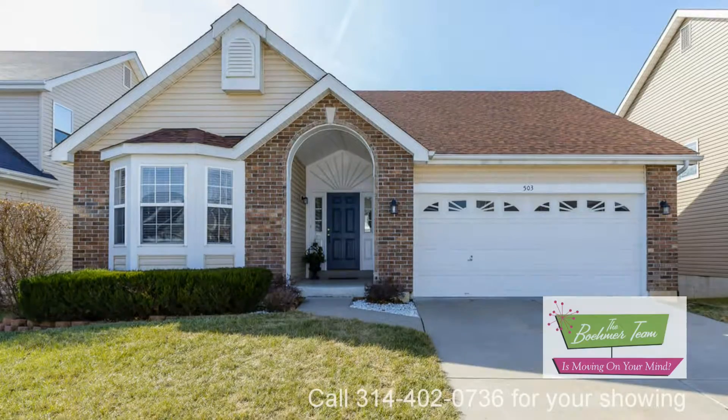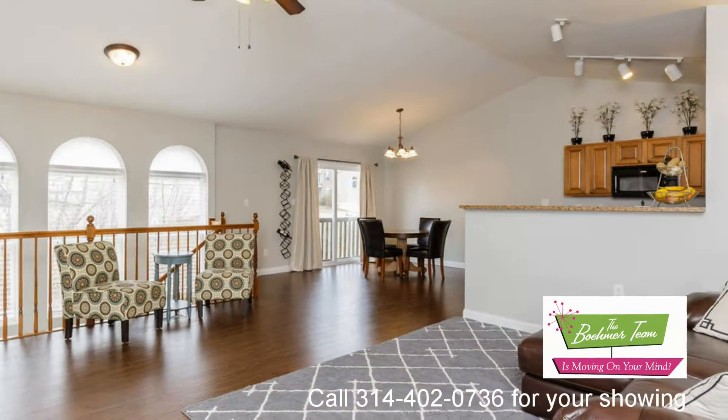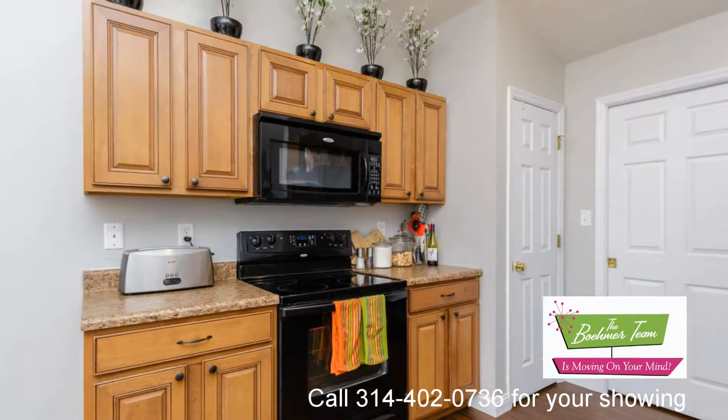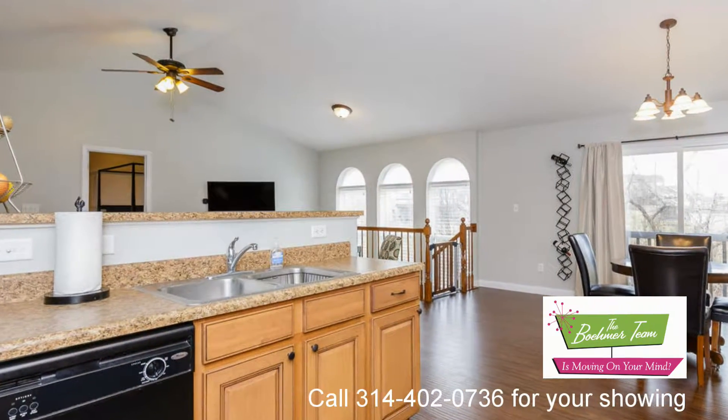503 Cottage Crossing is an immaculate and well-maintained three-bedroom, two-bath atrium ranch backing the trees. This open, spacious ranch features a large great room, vaulted ceilings throughout the main living area and master bedroom, as well as a great room window wall.